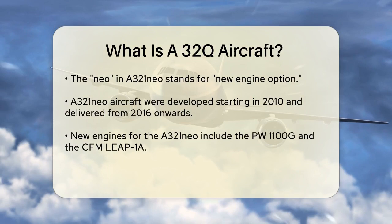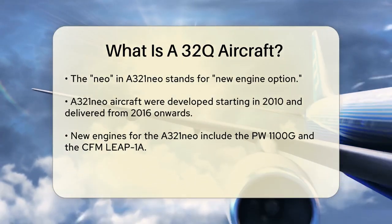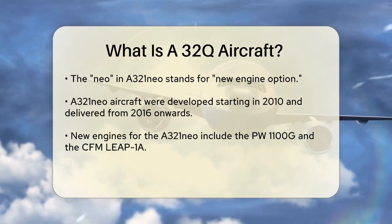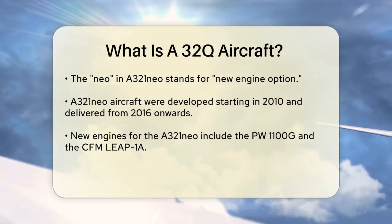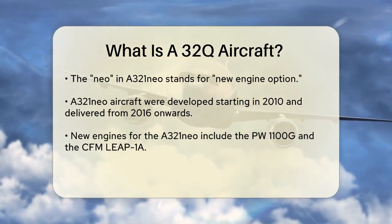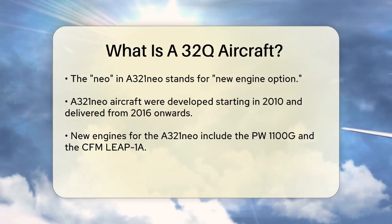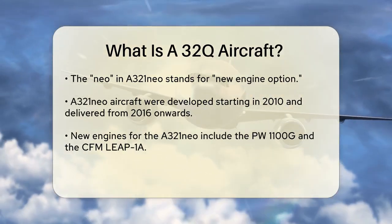The NEO in A321neo stands for New Engine Option. These aircraft were developed starting in 2010 and began being delivered in 2016. The A321neo features new engines — either the PW-1100G or the CFM Leap 1A — and new wingtips called Sharklets, which are designed to improve fuel efficiency.